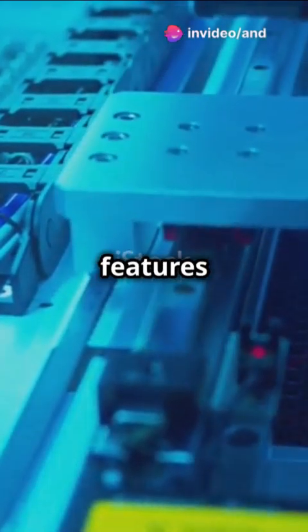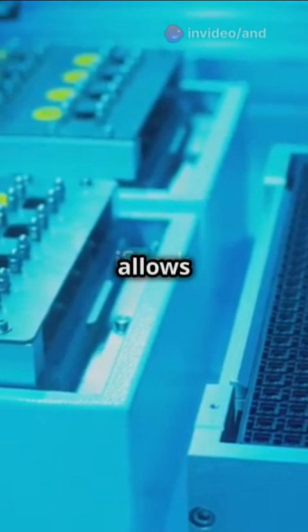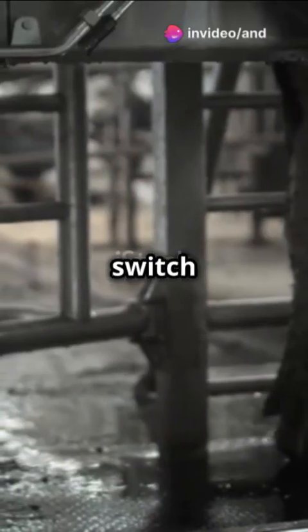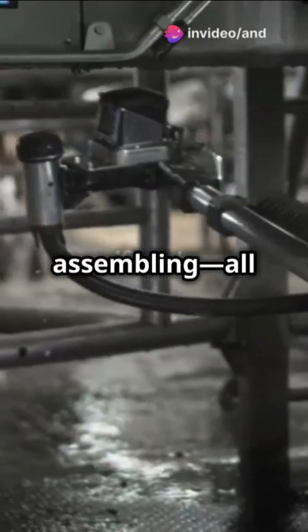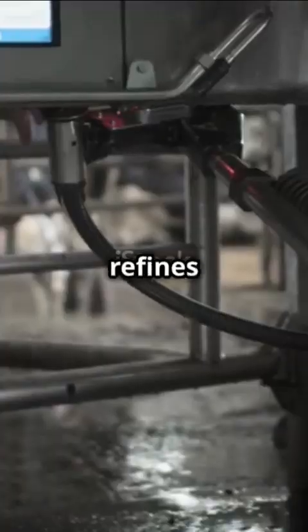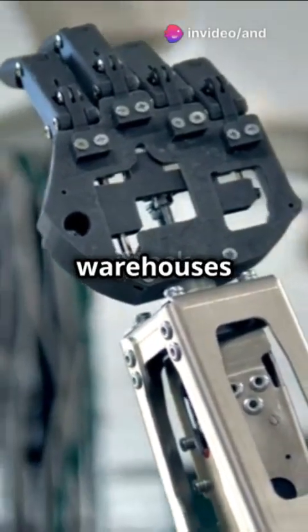One of the most remarkable features is its adaptability. The AI-driven brain of Optimus allows it to learn and refine its movements over time, making it more efficient and effective with each task it performs. Optimus can switch between tasks with ease — whether it's packing, lifting, sorting, or assembling — all thanks to its AI-driven brain that constantly learns and refines its movements. This adaptability makes it a valuable asset in any setting, from warehouses to homes.